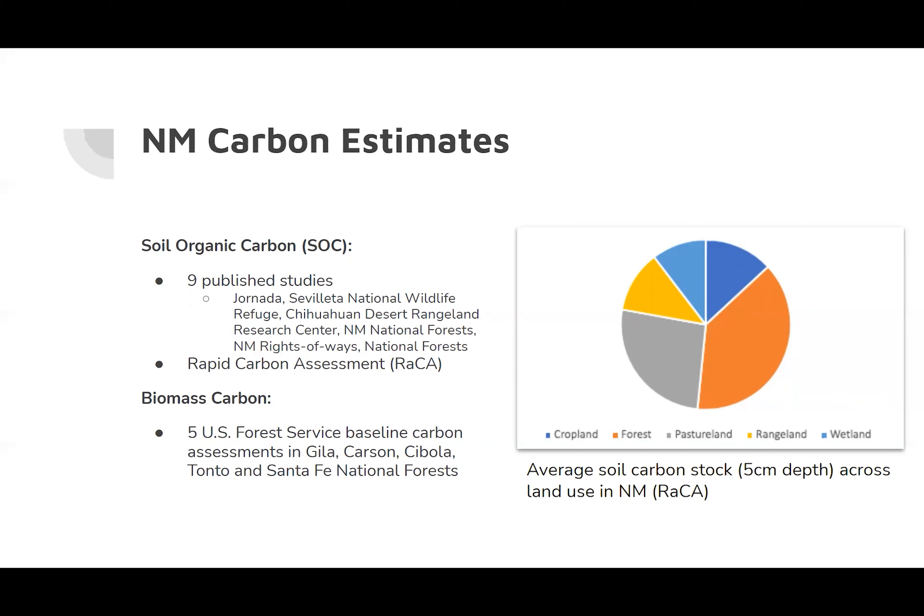Carbon sequestered in soil is known as soil organic carbon, or SOC, and is important in greenhouse gas mitigation. We found nine studies in New Mexico with measured soil carbon values. The USDA National Resources Conservation Service Soil Science Division initiated the Rapid Carbon Assessment Project, or RACA, in 2010 with the objective of measuring a baseline inventory of soil carbon stocks for the United States. The project also assessed carbon across different land use and soil types. This graphic on the right shows the average soil carbon stock at a five-centimeter depth across land use in New Mexico. Forest land in orange and pasture land in gray have the most soil carbon out of the RACA study.